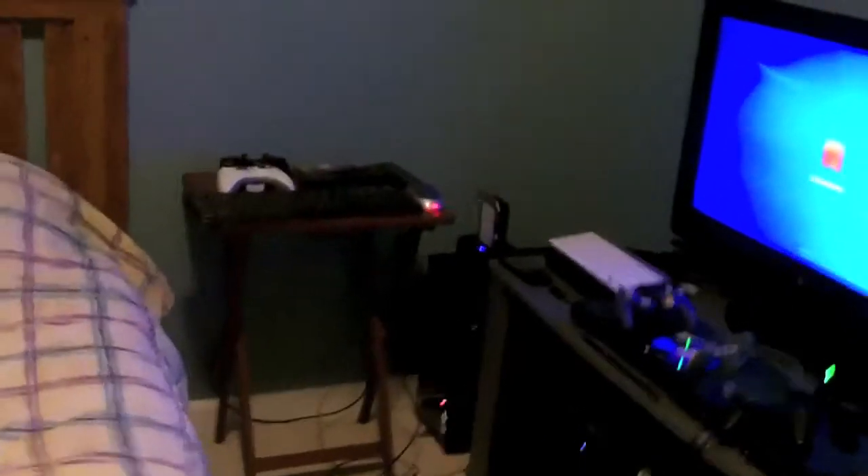And over here in the corner — sorry about the cable mess — there's the Xbox and the PS3, original Xbox, PS2, and GameCube. Sorry about the light.